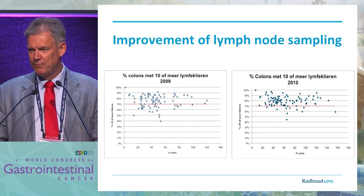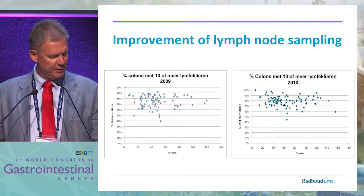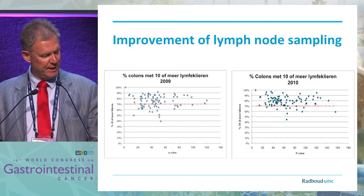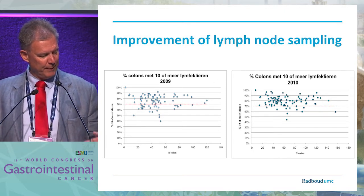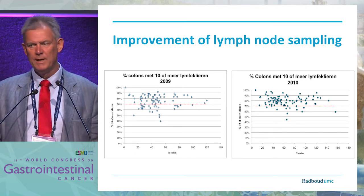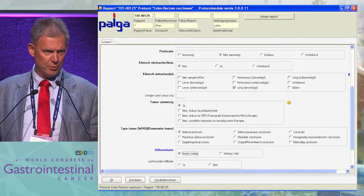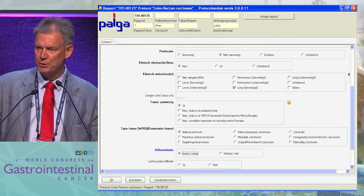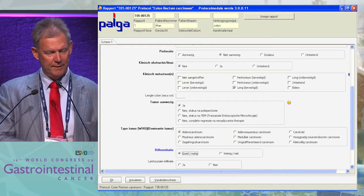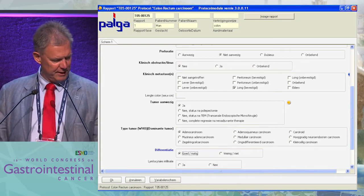Another important topic is lymph node sampling. We know there is understaging when you don't sample enough. In 2009 and 2010 in the Netherlands, an intervention was taken — 10 lymph nodes or more is required. A large proportion of patients did not have that in 2009, but in 2010 it was much better. The intervention was automatic protocols by which you have to document the lymph node count. Again, it's a simple solution, not expensive, but very helpful in improving your staging.